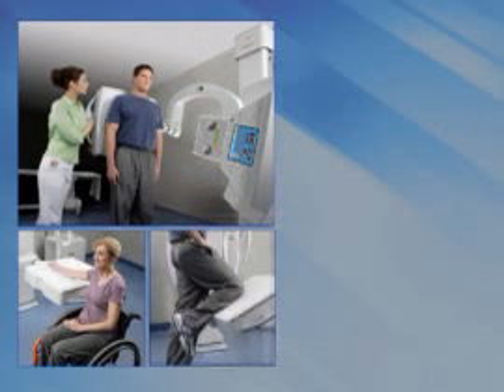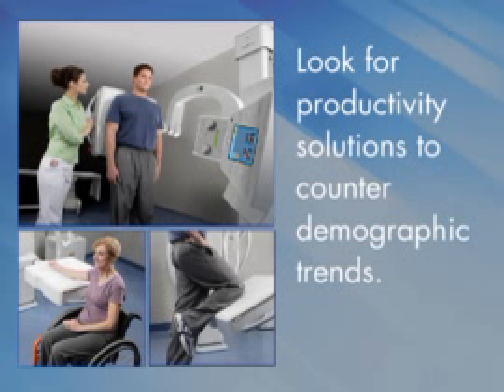How are we going to accommodate this demand? The real answer is to look for productivity solutions. When we look at the demand for productivity in the healthcare system, there is no better example of its impact than the X-ray room.